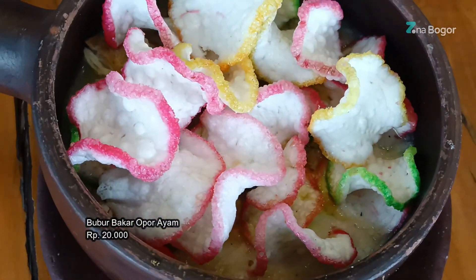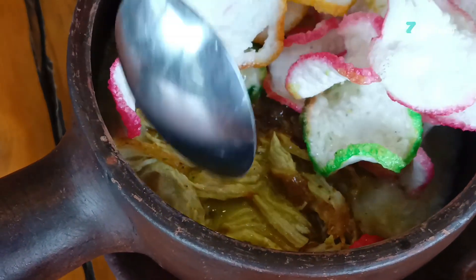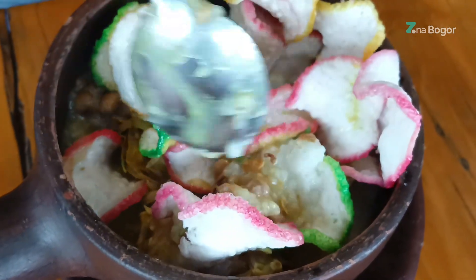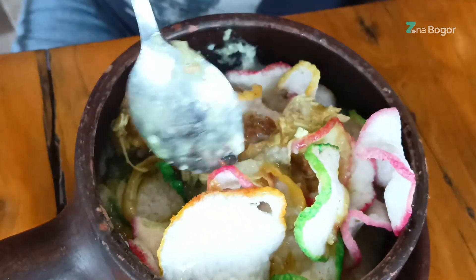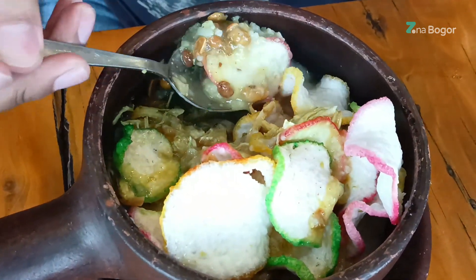Ini dia bubur bakar yang disajikan menggunakan kuali. Bubur ini sebelumnya sudah dibakar jadi kualinya dalam keadaan masih panas. Isinya ada kerupuk, ayam, kacang, seledri, dan bawang goreng. Yang unik adalah cara memasaknya, dibakar terlebih dahulu sebelum disajikan. Kuah kuning di buburnya opor banget. Bisa dibilang ini bubur terenak yang pernah aku makan. Tekstur buburnya pas, tidak terlalu cair, dan rasanya tidak seperti bubur pada umumnya.